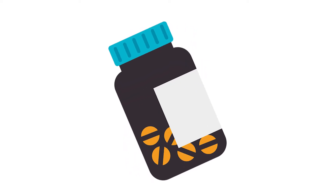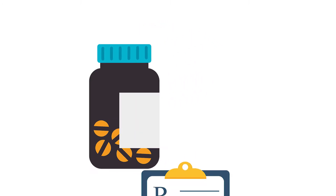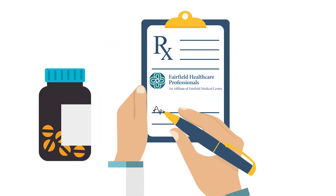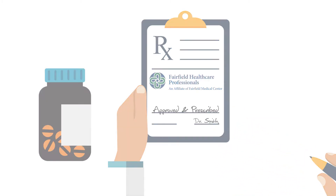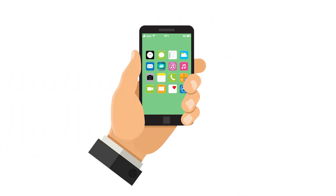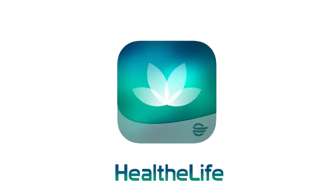My FMC portal also gives you the ability to conveniently request prescription refills for medications that have been approved and prescribed by your Fairfield Healthcare Professional provider. The advantages are endless. Carry the benefits of My FMC portal with you wherever you go by simply downloading the mobile app, Healthy Life.